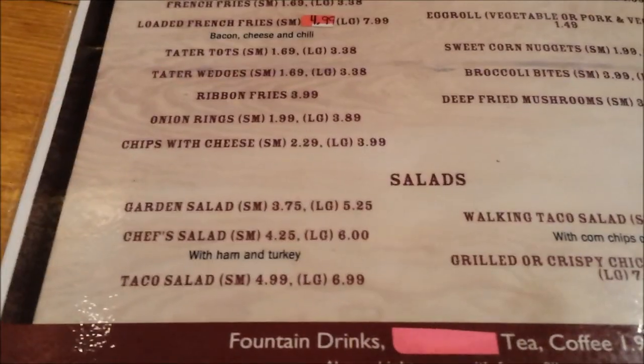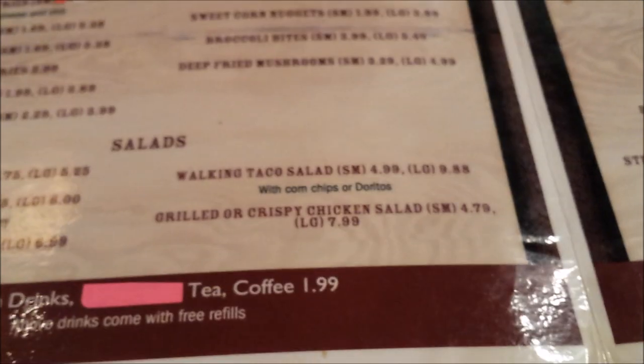You've also got your salads — garden salads and such — and a walking taco salad.